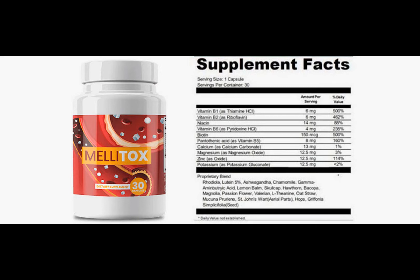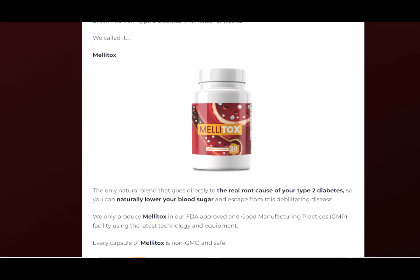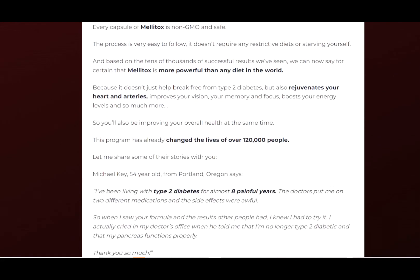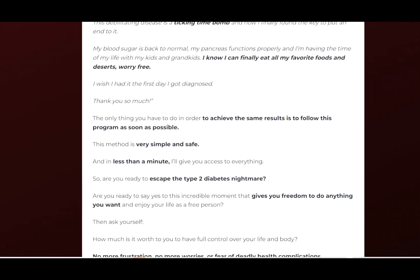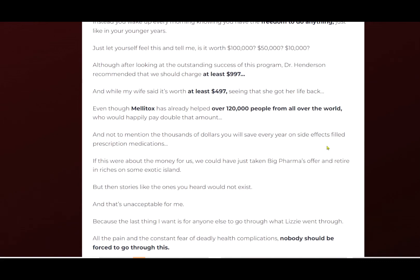Here's the warning: Melitox is only sold on its official factory website. It is not sold at any other location. Regarding health safety, being made only from natural components, there are no side effects or any risks. But it's very important to take it in the right way, as explained on the label of the product.